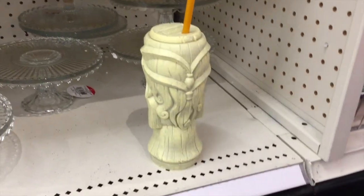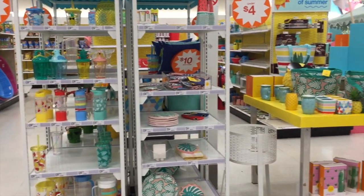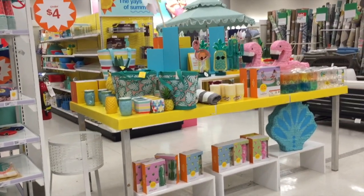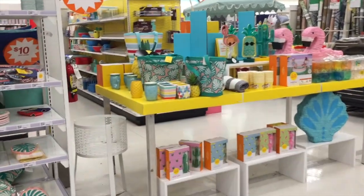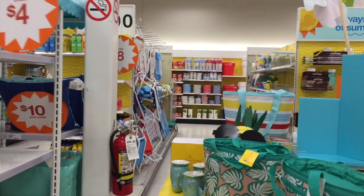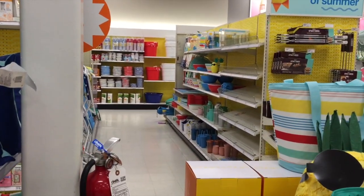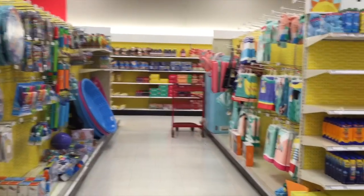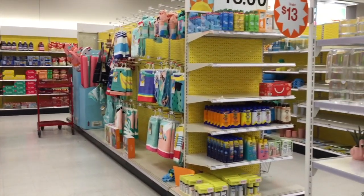Okay, that is everything that I found at the Target Dollar Spot. I think next I'm going to go over the summer section. Oh, is that a flamingo piñata? I want to go to that party. I'll give you a little peek down the aisles here. Thank you guys so much for watching and hanging out with me. I went to three Targets — yep, that's how dedicated I am. Love you guys so much. Oh my gosh, look at those pool noodles — so fun. Okay, I'll see you next time guys, bye!